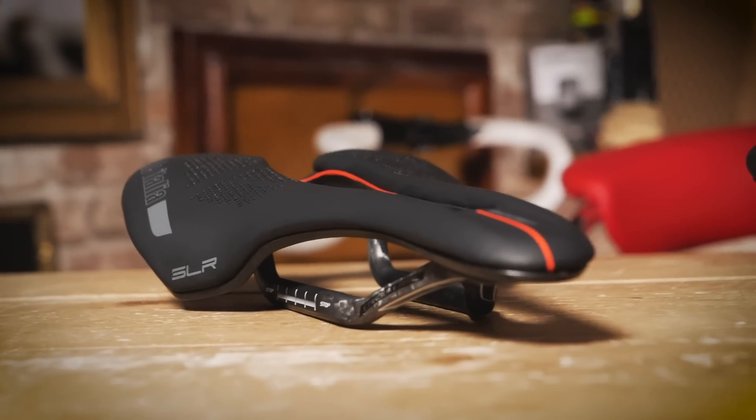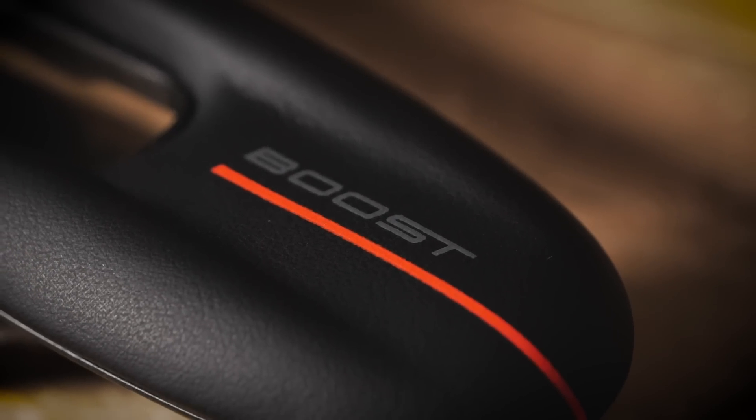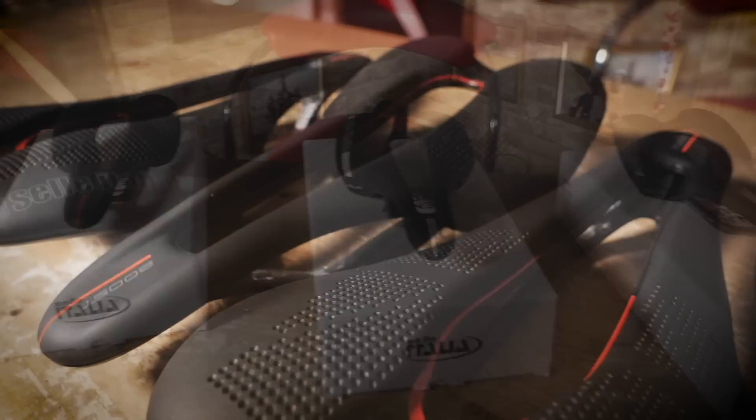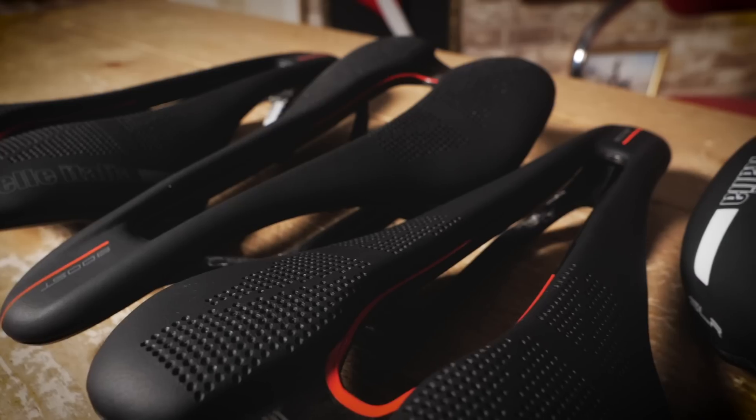Welcome to another amazing GCN Tech unboxing. Today we have an awesome prize: the brand new Selle Italia SLR Boost Saddle. As ever with the GCN Tech unboxing, there's a chance to win. We don't just have one to give away — four lucky viewers will all win one of the brand new saddles. How awesome is that?